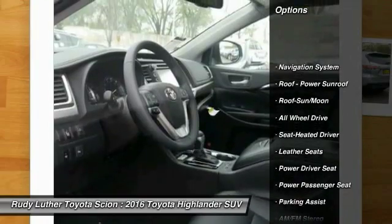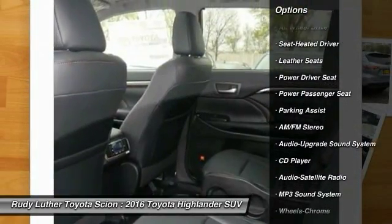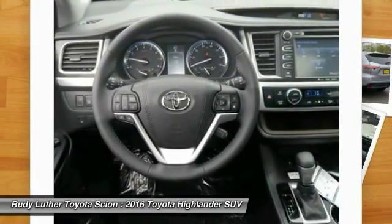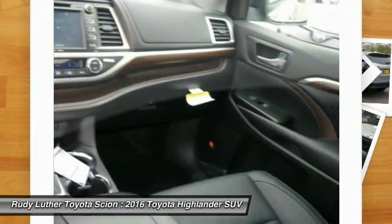All-wheel drive. Anti-lock braking system. Traction control. Navigation system. Power passenger seat. Quad seating. Moonroof. Bluetooth wireless data link for hands-free phone. Air conditioning. Front home link garage door opener.